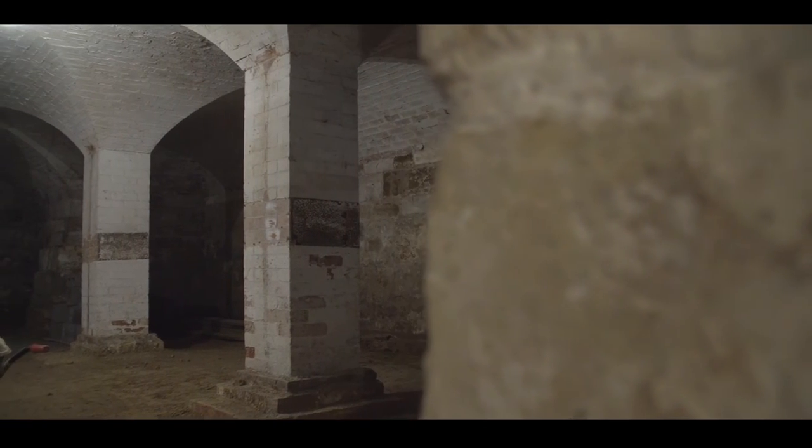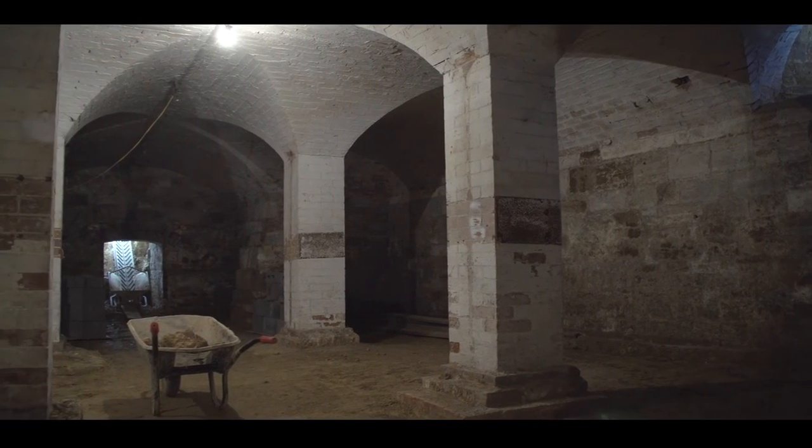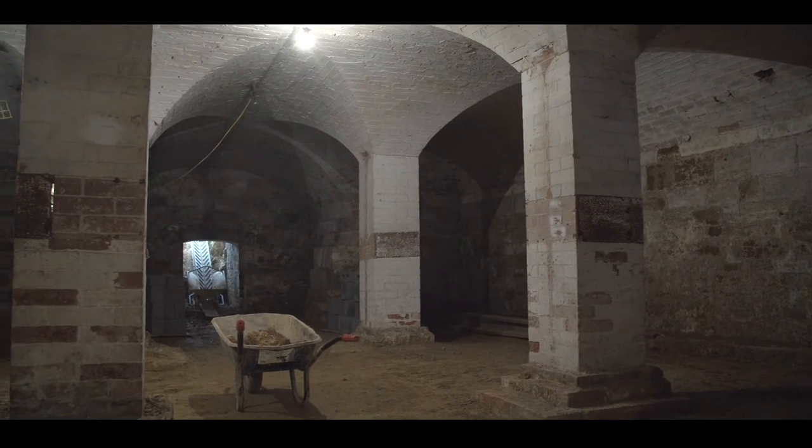This is the hub of the building basically. The general public will not see this, which is a shame because there's a lot of work that's gone into this area.